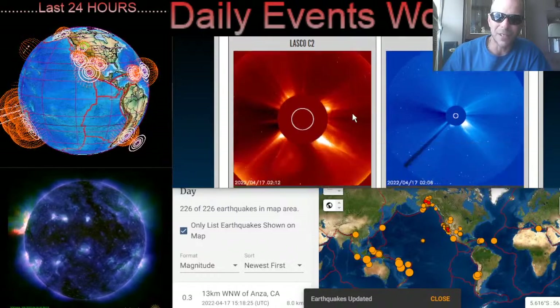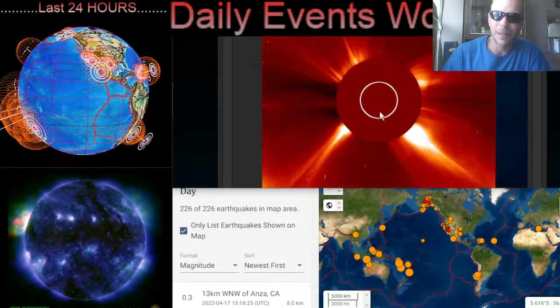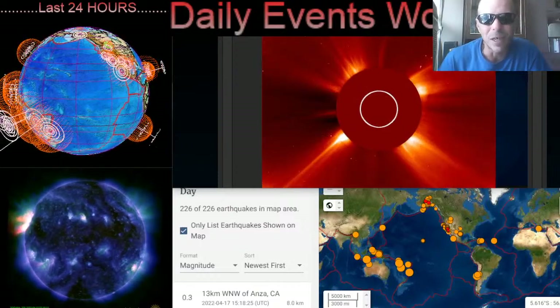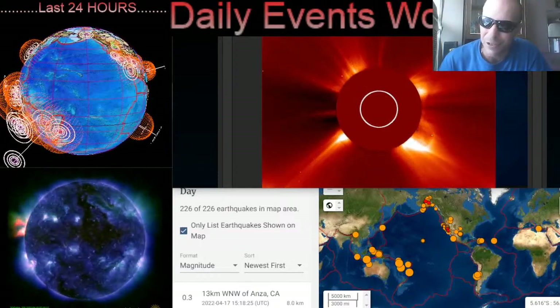I definitely wanted to share this X-class solar flare with you all. Stay aware and prepared, stay young and have fun, and get your daily due — thanks.